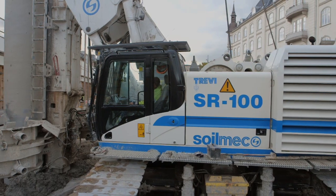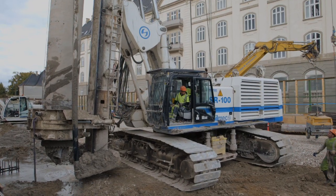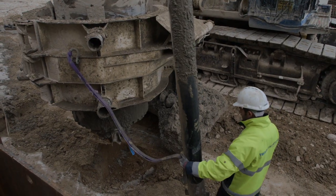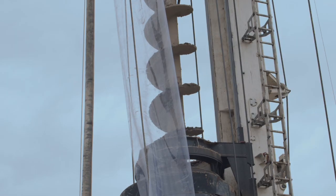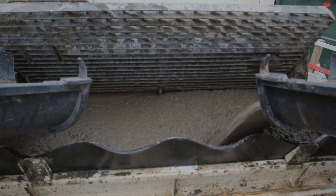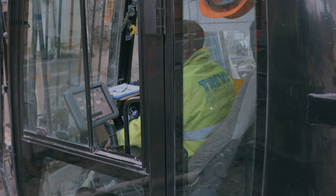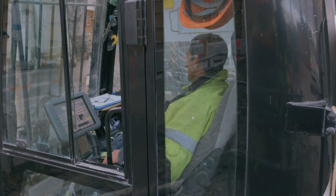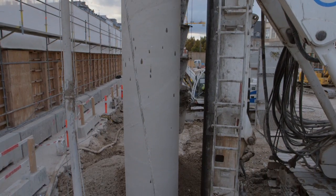La prima fase per la costruzione dei pali in CSP è quella di costruire le coree che servono per centrare e allineare la serie dei pali. La seconda fase è il posizionamento della macchina e del casing, molto importante per conseguire la verticalità del palo. La perforazione avviene tramite la rotazione inversa e indipendente delle due rotarie, quella del casing e quella delle trivelle. Il getto viene controllato dal sistema DMS, che assiste la risalita dell'elica in funzione dei metri cubi di calcestruzzo iniettato.